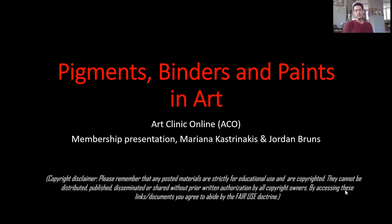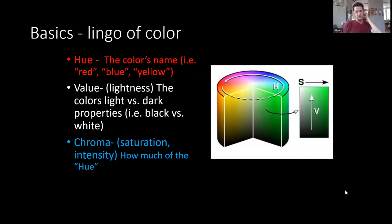I want to get us all on the same page about what color is and how we describe it. There are three components: hue, value, and chroma. Hue is simply any of the color names — it can be as basic as 'red' or as specific as 'burnt carmine.' Value is strictly the lightness of the color on a black-and-white scale.